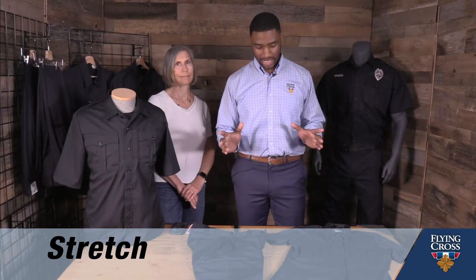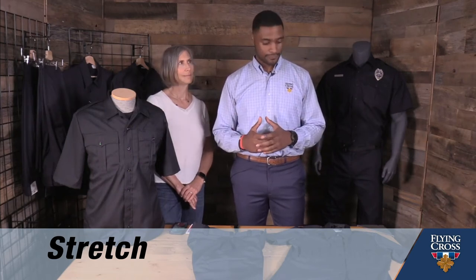Now all three of these collections share the same Stat DNA. That is S, which is stretch — all fabric has stretch for comfort and mobility. It is T, tenacity, and that is durability, not only in construction but in fabric. And A, athletic.